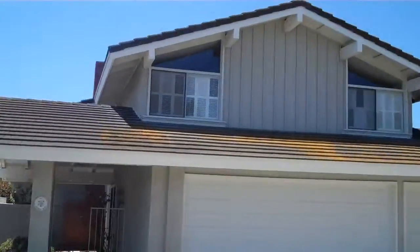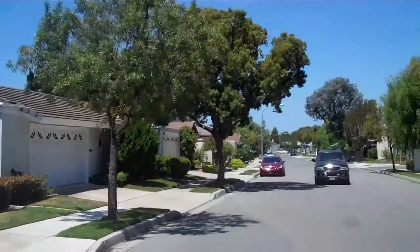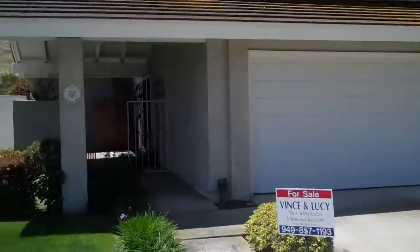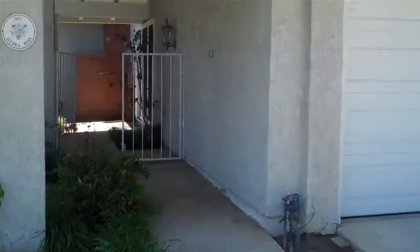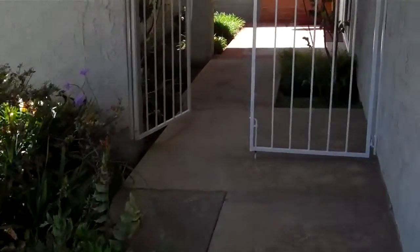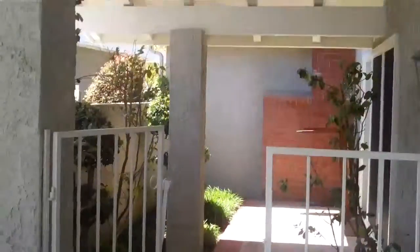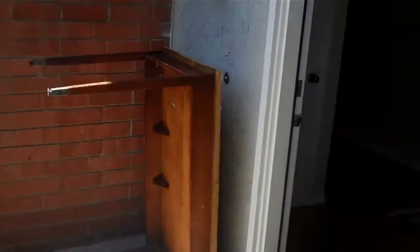We're in the Broadmoor neighborhood of Turtle Rock, and this is 5412 Sierra Roja. This is a six-bedroom, two-and-a-half bath detached property. At the entryway, you have a gated area with an extended roof, a little iron fence that closes, some patio, and it looks like some tables right here.